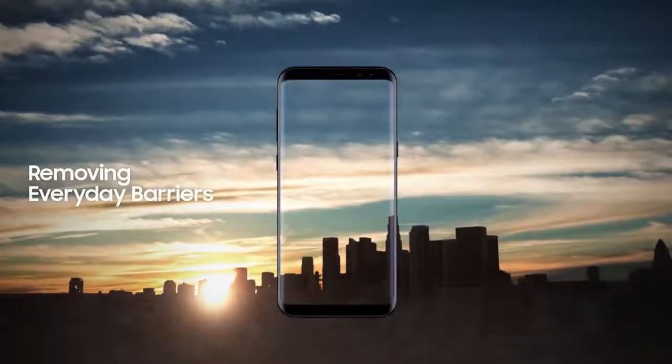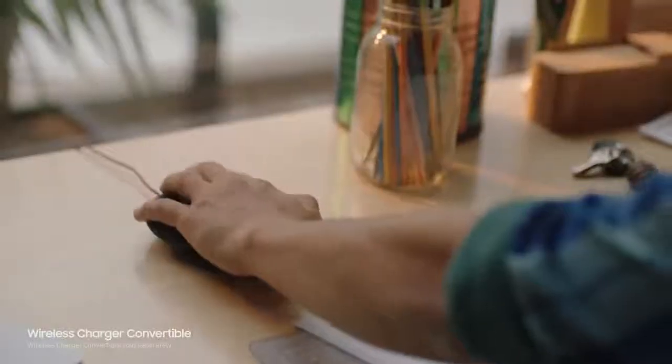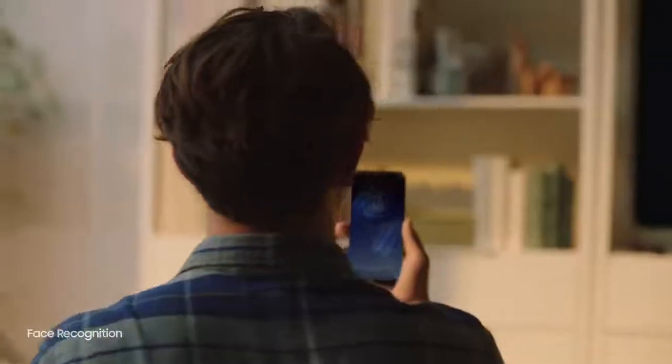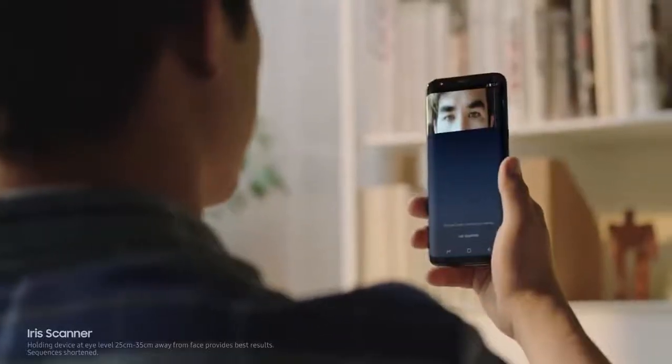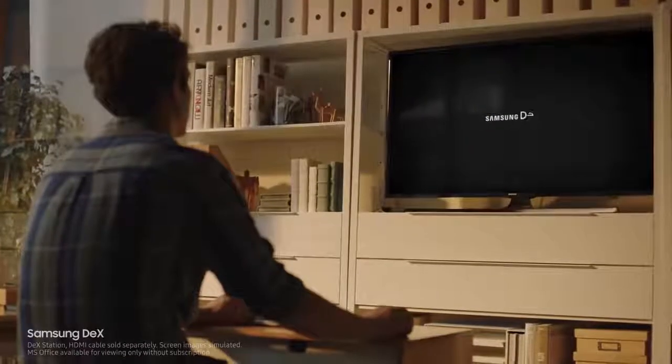We constantly push ourselves to give you technology that makes your life easier — the ability to unlock your phone with one finger, or even with your face, and secure your most important files with your eyes. Samsung DeX provides you a PC-like experience right from your phone.